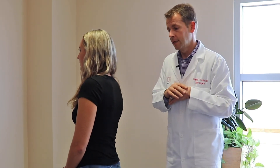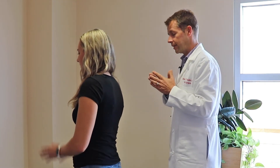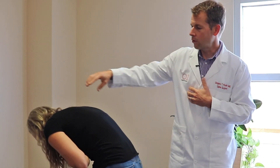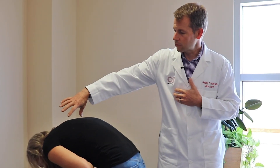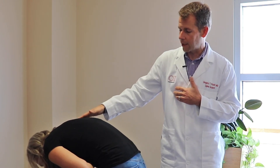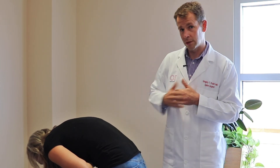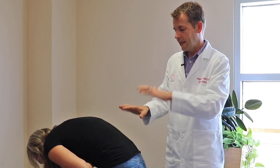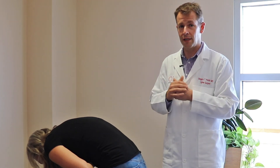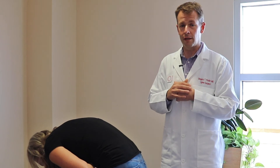The last thing we look for is symmetry in the contour of the spine. We ask patients to bring their hands together and roll their spines forward. What we're looking for is whether or not there's rotation through the spine, which would show up as either one shoulder blade being higher than another or a prominence of the muscles on one side of the low back. Asymmetry here can be a sign of rotation, and rotation often goes hand in hand with scoliosis, raising suspicion of an underlying curve.